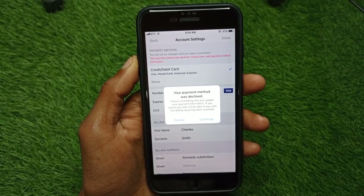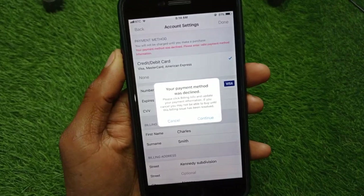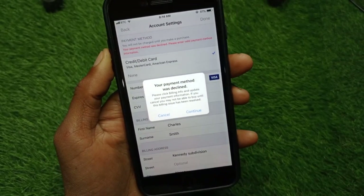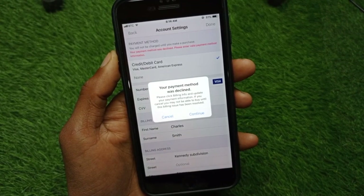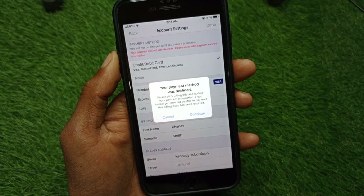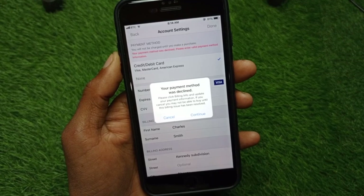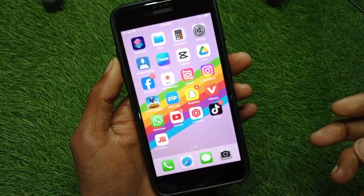Hello guys, welcome back to my YouTube channel. In this video I'm going to show you how to fix the 'payment method was declined' issue — whether you're adding a new payment method on your iPhone in your Apple ID, or you've purchased something and are facing this issue. Let's get started.